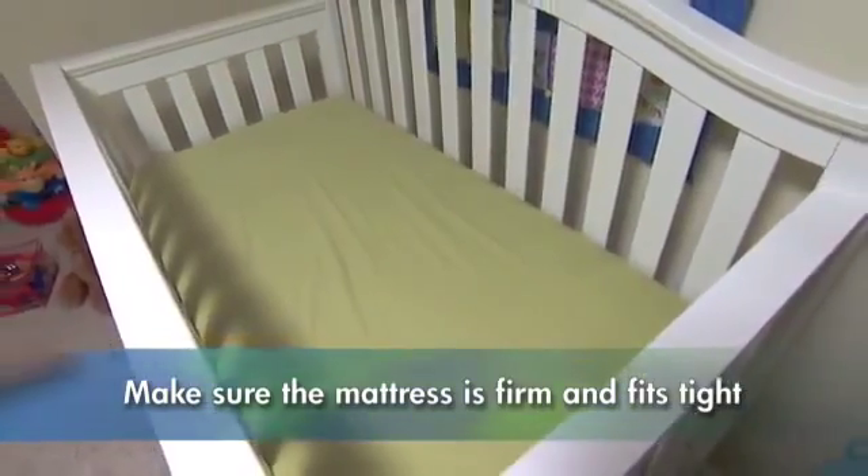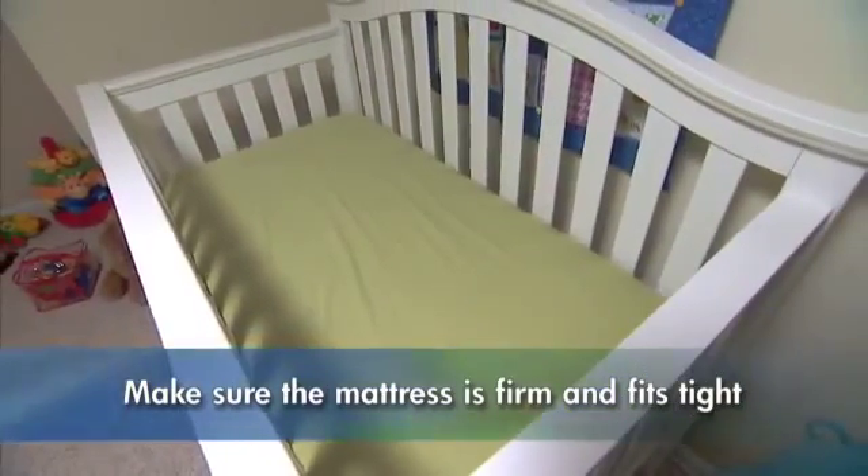The mattress should be firm with a tight fit on all four sides and no gaps or spaces. If you can fit more than two fingers between the mattress and the crib side, your crib is unsafe.